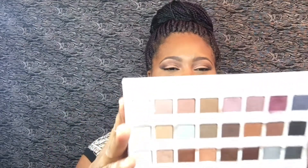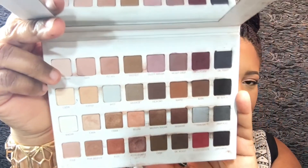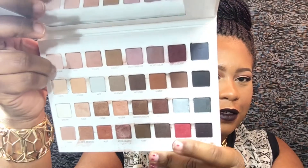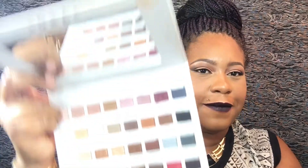Next I have my Lorac Pro Palette Mega Three. Every color I need is in here, I don't have to reach for anything else. I've been using this a whole lot lately, especially the matte colors in this area and the darker colors that are great for the winter. I love this palette and I've been using it like crazy.